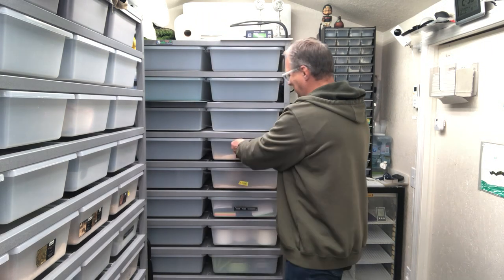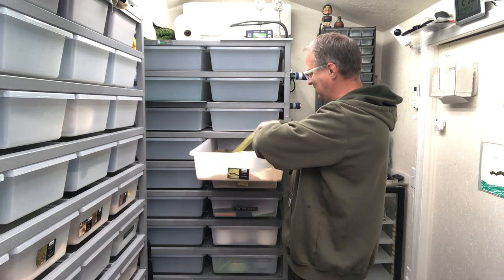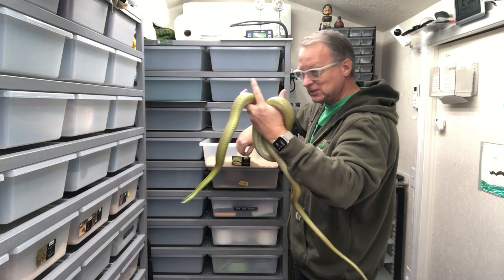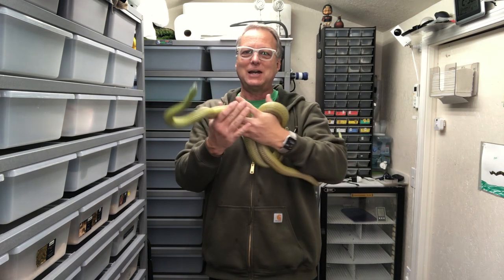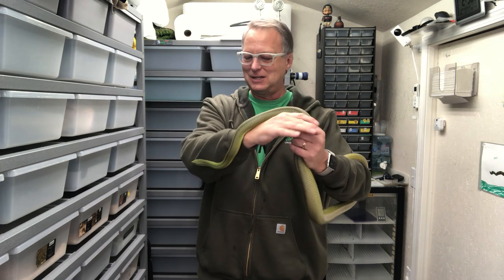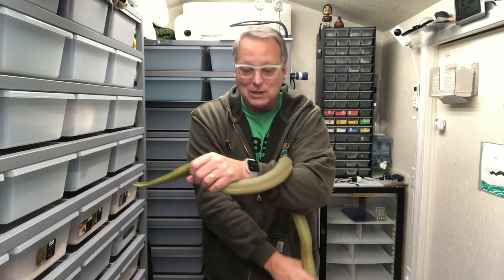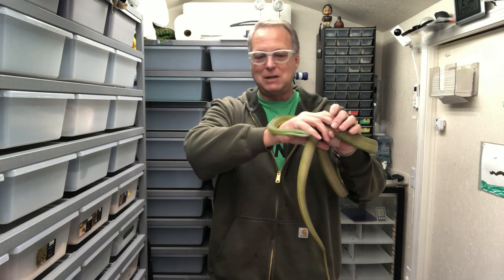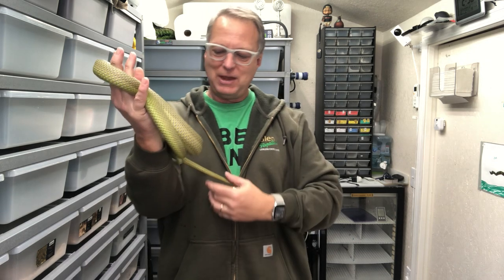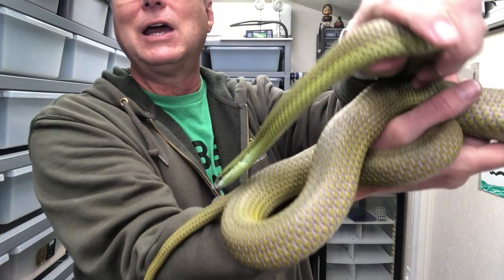First I wanted to start with the Barron's racer. This is a female that I have who is not yet bred, but I think is about the right size to breed moving forward. She's green phase and these guys are fascinating animals. Although they're rear-fanged, they've never once seemed to be interested in biting. They are a little flighty and quick, but they are not aggressive and they seem to do really well in captivity.